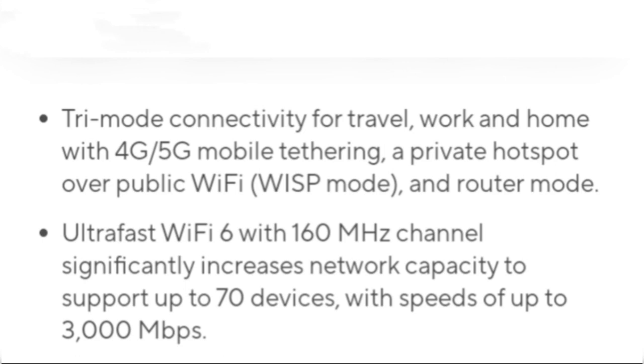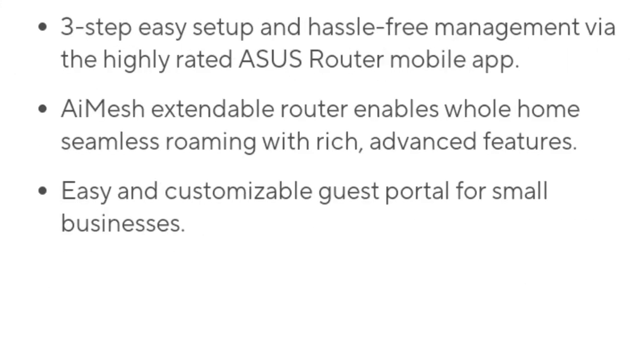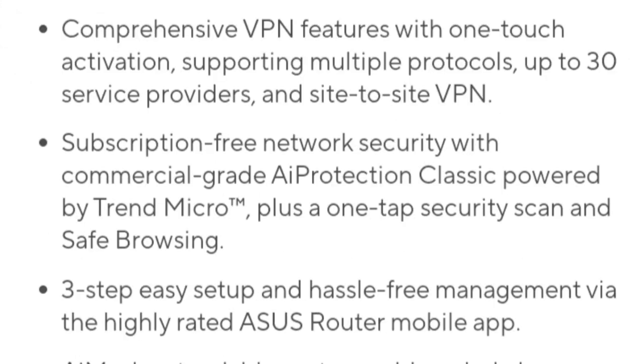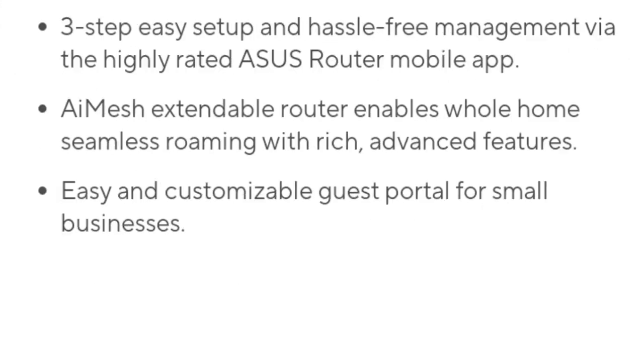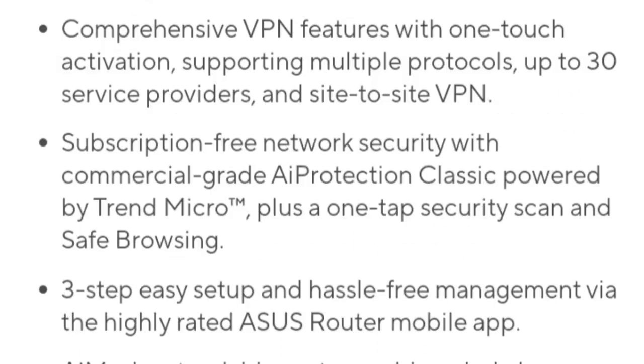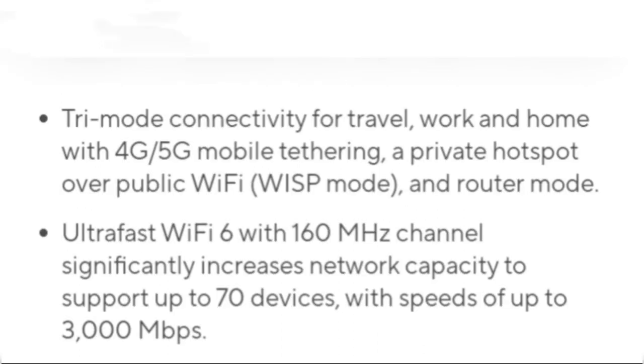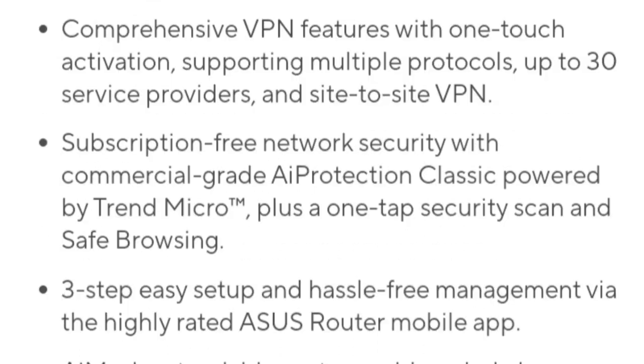The RT-AX57 GO surpasses a typical mobile hotspot in several ways. It offers wider coverage with a range of up to 100 meters, compared to 30 to 50 meters of a standard mobile hotspot. It can also connect to more than 70 devices at once, a significant upgrade from the eight-device limit of typical hotspots.